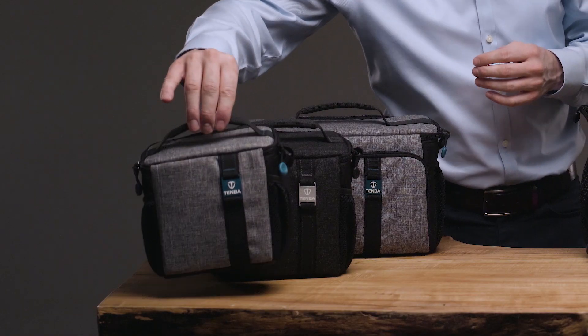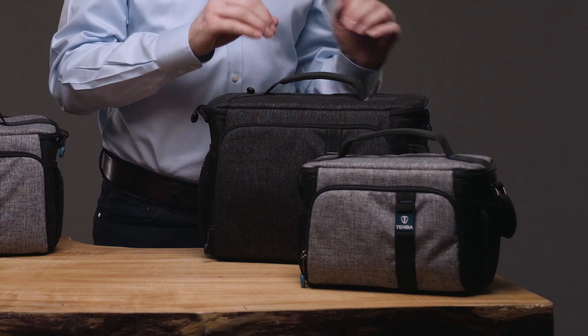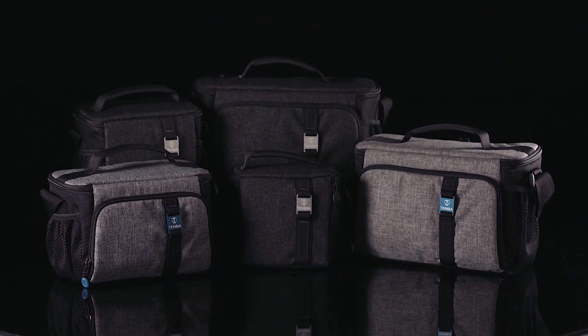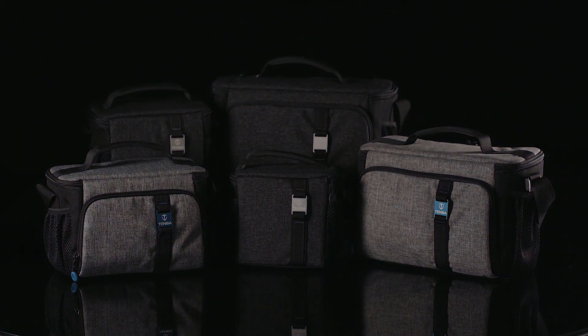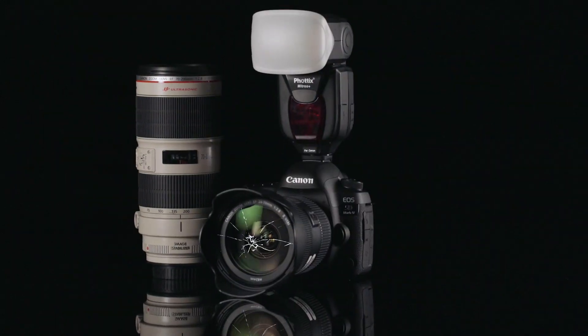And even though they are very protective, they are crazy lightweight — as in less than half a pound for the smallest bag, up to one pound or half a kilo for the largest size. These are bags that will never weigh you down. So don't let the evil forces of nature, criminals, and the ever expanding universe get the better of your camera gear. Keep it protected. Keep it in a Skyline bag.